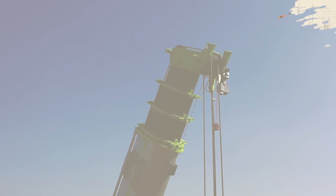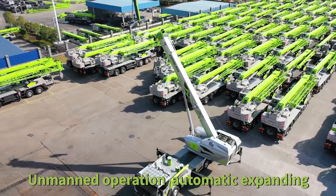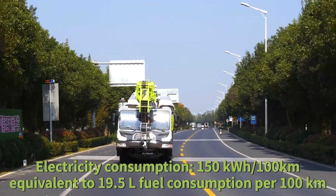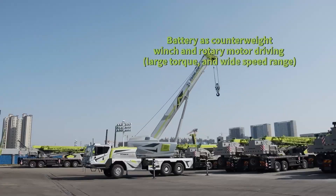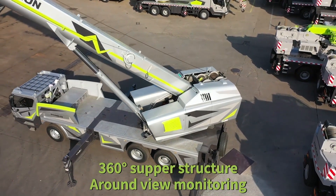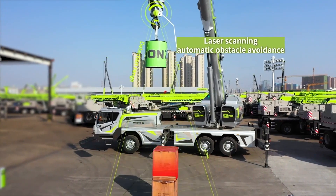Next on our list is the Zumlion 625NRV, a cutting-edge electric crane from the Chinese company Zumlion. This eco-friendly crane is a breakthrough in reducing carbon emissions on construction sites. Its electric engine not only contributes to a cleaner environment, but also ensures quieter operation. The ZTC250N EV is especially notable for its impressive lifting capacity and range, making it a go-to choice for urban construction projects.